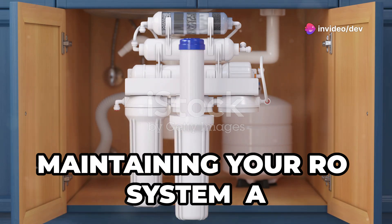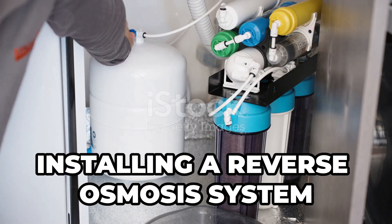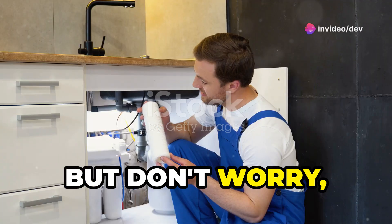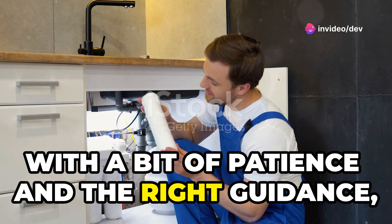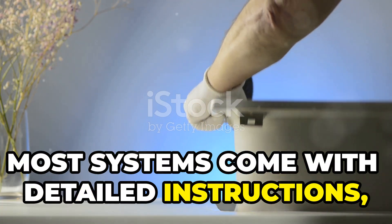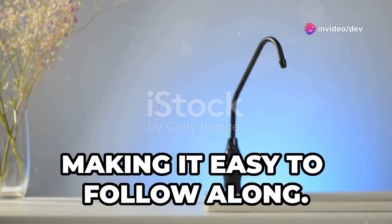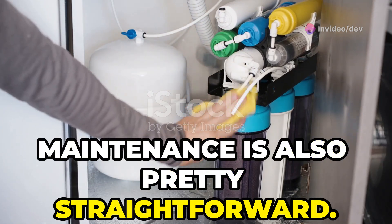Installing a reverse osmosis system might sound complicated, and the thought of dealing with plumbing and various components can be intimidating. But don't worry — it's more manageable than you might think. With a bit of patience and the right guidance, you can do it yourself. Most systems come with detailed instructions, and there are plenty of online resources and videos to guide you through the process, breaking down each step and making it easy to follow along.